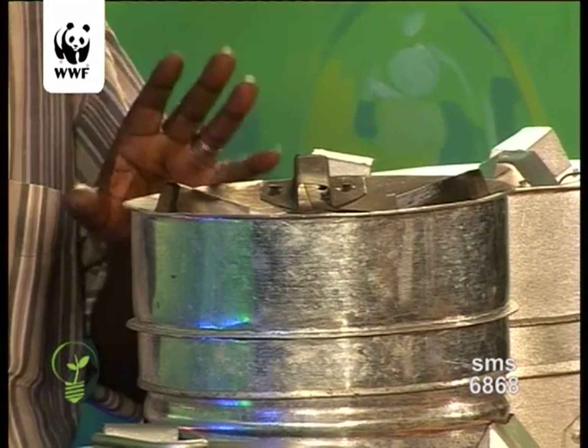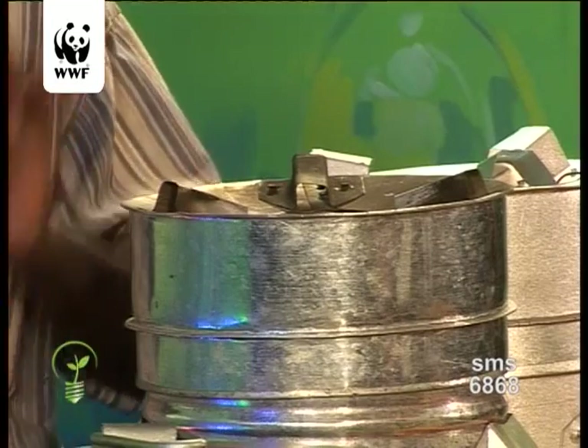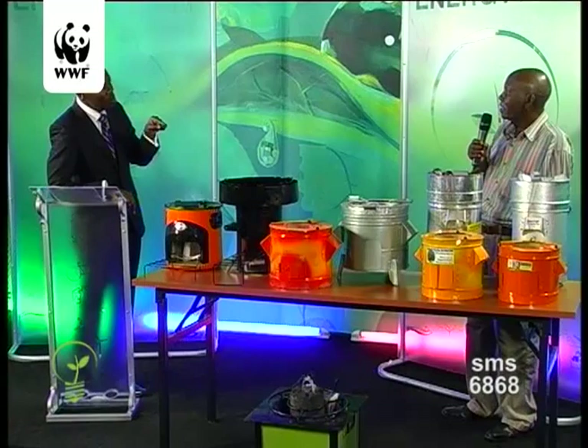Wood has been producing problems like smoke, which we have been talking about — respiratory diseases and so on. But this technology, as my previous presenter said, the fire extracts the gas — the smoke. Let's call it smoke. This smoke actually becomes the fuel. It catches fire and begins cooking as if it is a gas stove. So it converts the smoke and uses the smoke for cooking? Yes.